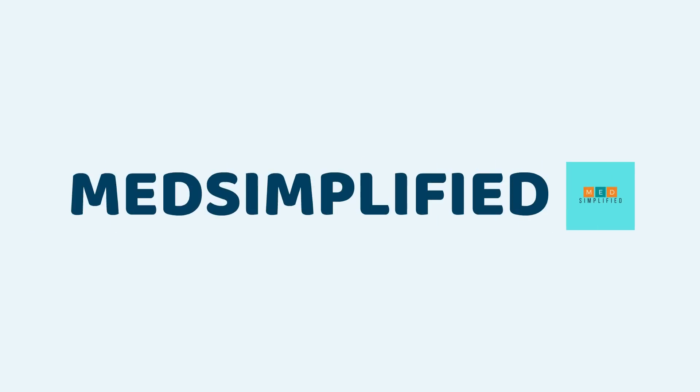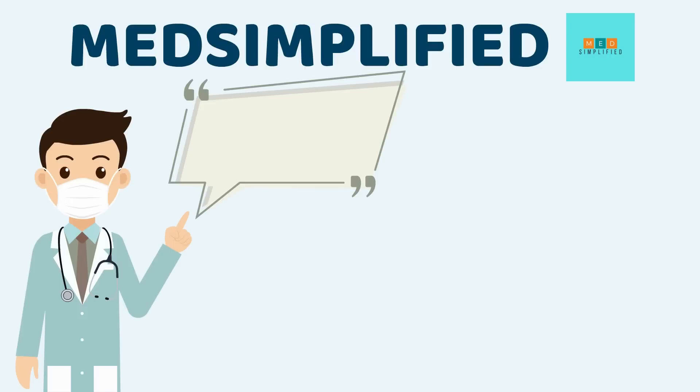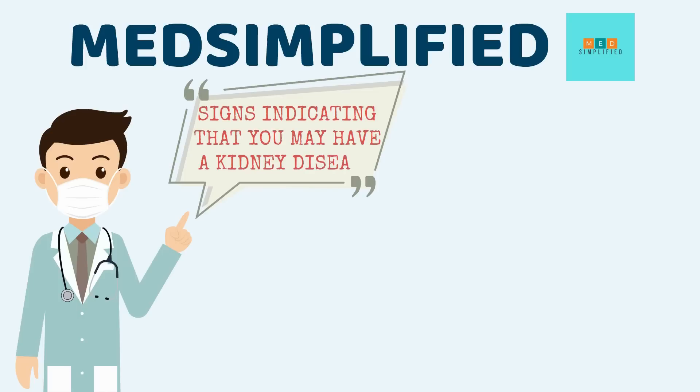Hello everyone and welcome to MedSimplified. I am Dr. Umar Malik and in this video we will discuss about a few signs that can indicate you have a kidney disease.